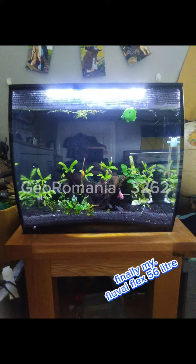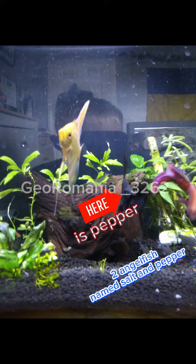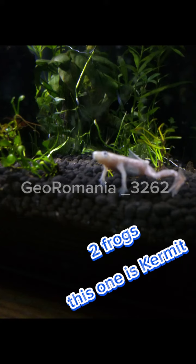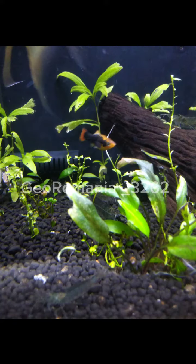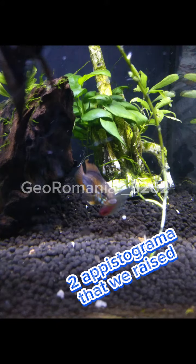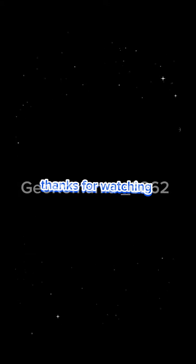Finally, my Fluval Flex 56 liter. It contains one betta, two angelfish, salt and pepper — six amano shrimp, two frogs (this one is Kermit), one variatus platy we raised, five rummy nose tetras, and two Apistogramma we raised.